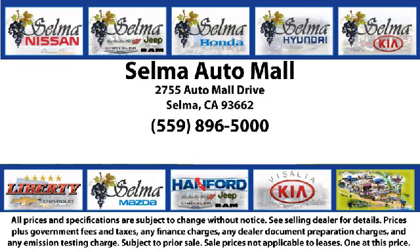So come see us today, and let us show you why so many people choose the Selma Auto Mall as their preferred destination for buying a car. Thank you.